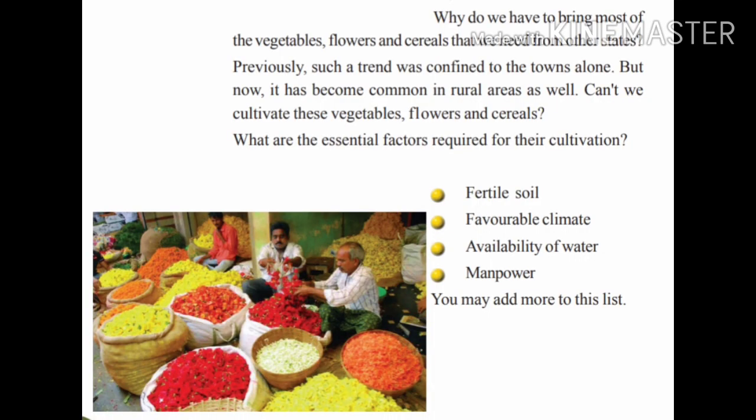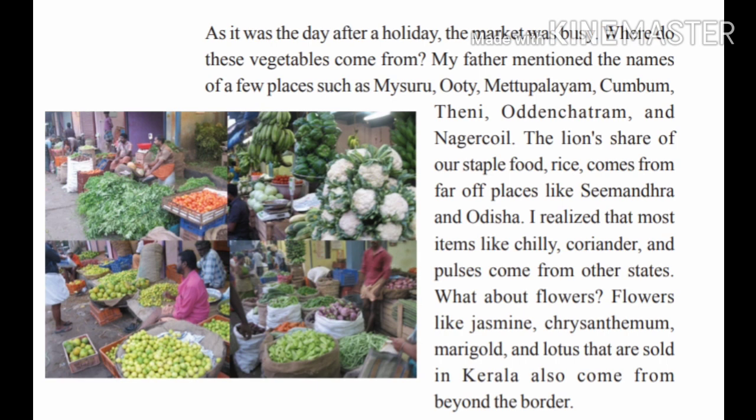Here we can see different types of vegetables, fruits, and flowers. What are the essential factors for the cultivation of these things? Fertile soil, favorable climatic conditions, temperature, humidity, availability of water, and manpower are some essential factors required for cultivation.